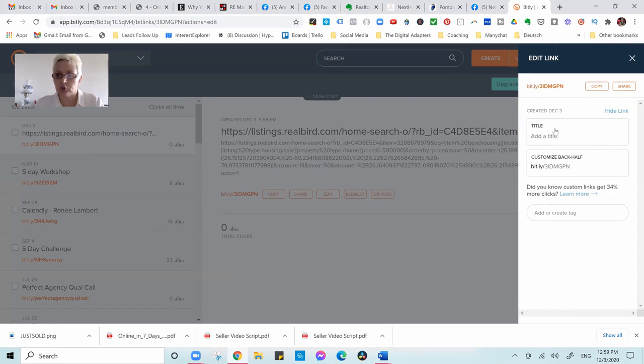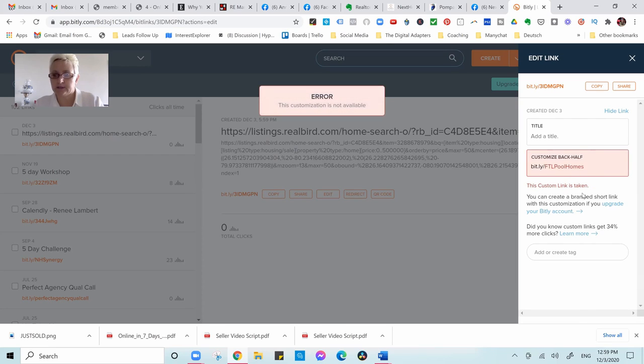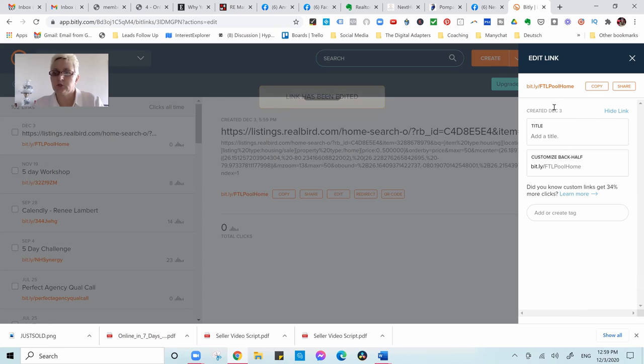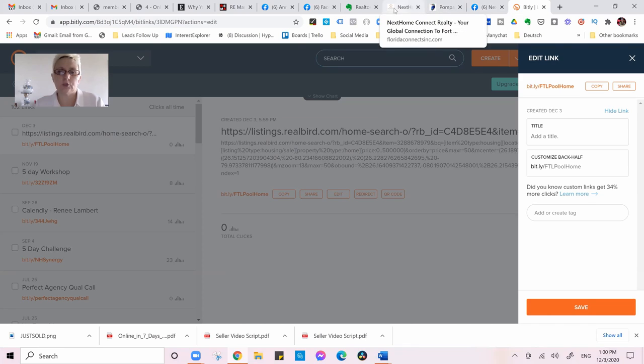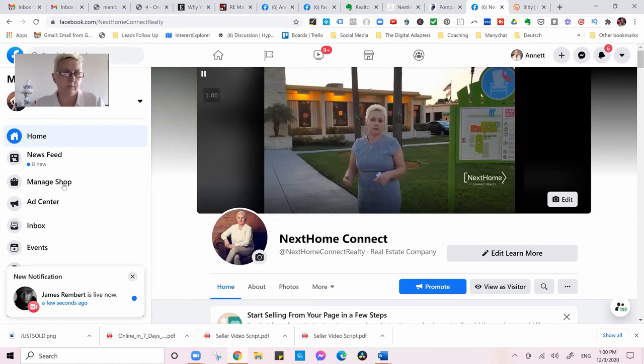Now we are getting a shortened link and we can customize it — for example, 'FTL pool homes' — so it looks nice and people know what they are getting. We save that, and now we have the Bitly link. We copy that Bitly link and move forward into posting on the profile — your personal profile.